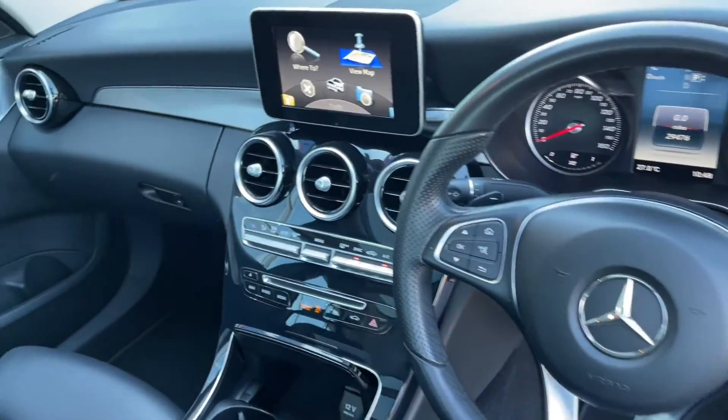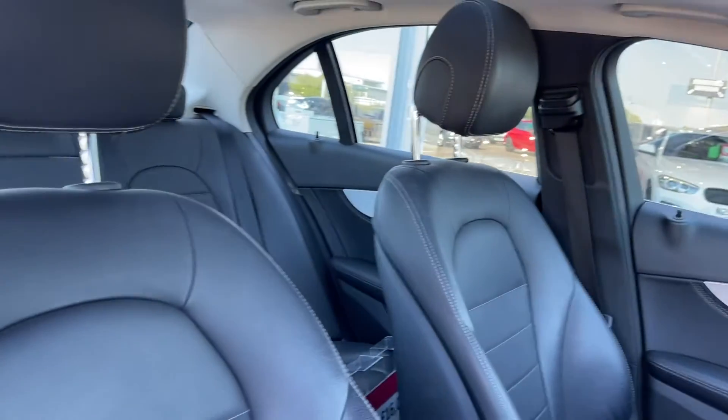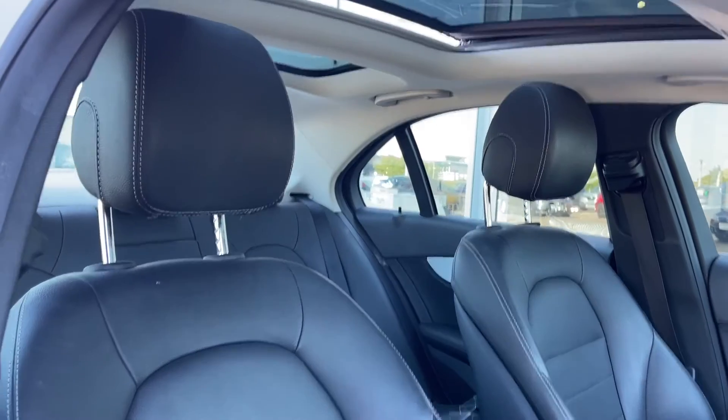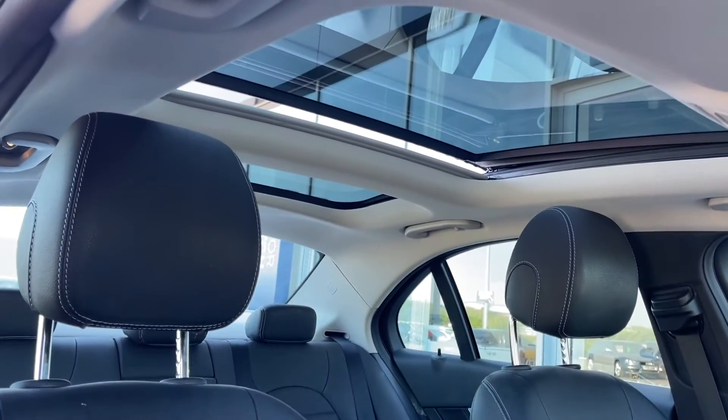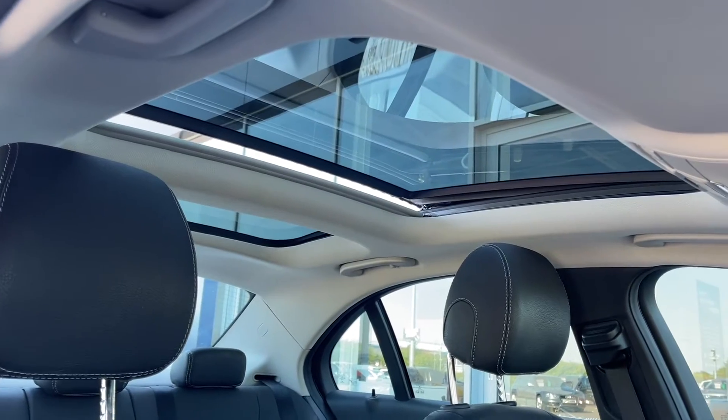Taking a look around the driver's interior it's looking nice and clean here. The full leather upholstery continues into the front and as you can see you do have a large panoramic sunroof. This was a £900 extra on the vehicle and really opens up the car and does tilt open to let more air in as well.